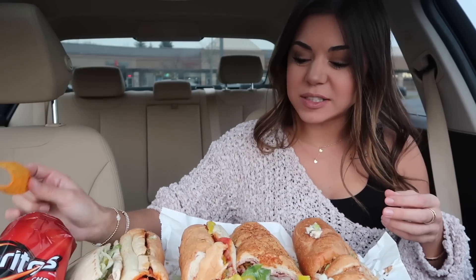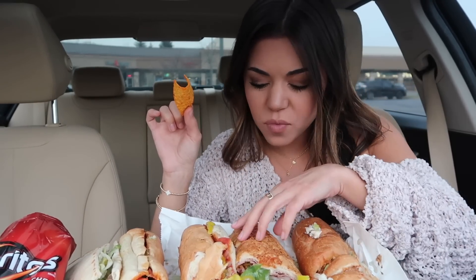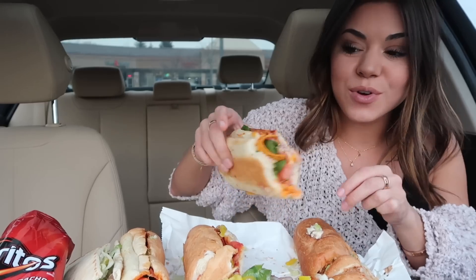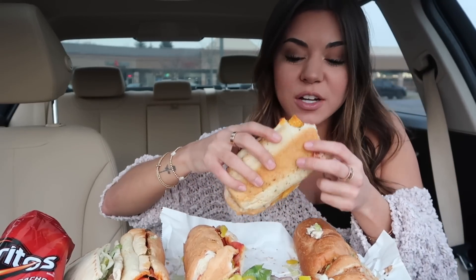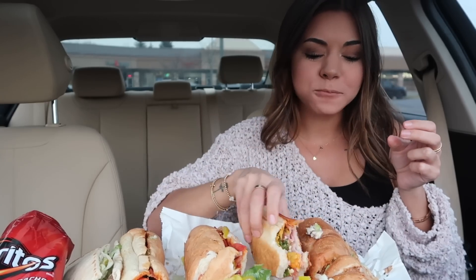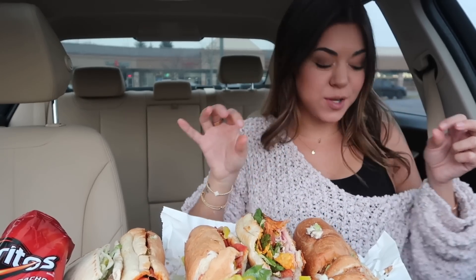Let's put a Dorito on a sub. Which one was my favorite? I really liked this ham one with the creamy sriracha sauce. Let's put a Dorito on it — gives it a good crunch. That one's busting!